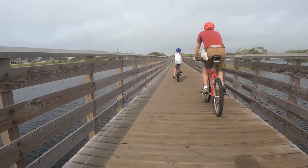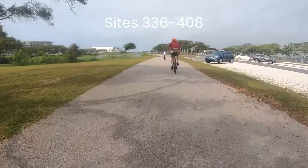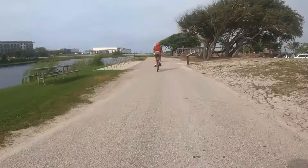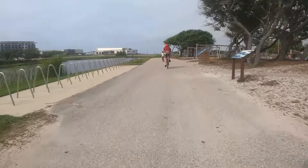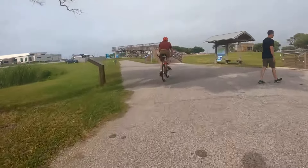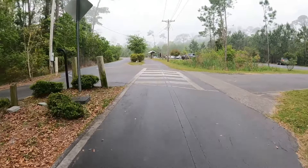Along the trail are many stops to enjoy recreation and relaxation. There is a parkour course, many benches and viewpoints, a butterfly garden, the Gulf State Park beach, and the fishing pier. You will also find a few bike tuning stations along the path with tools available for use. Water stations are also located conveniently throughout the park with drinking fountains, water bottle fill, and dog water all included.